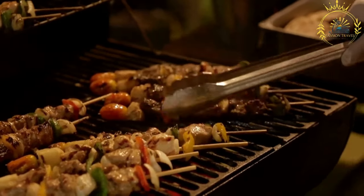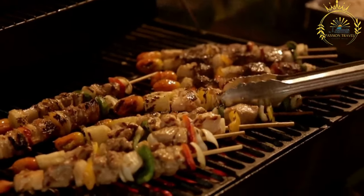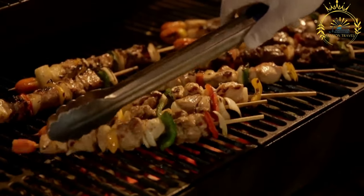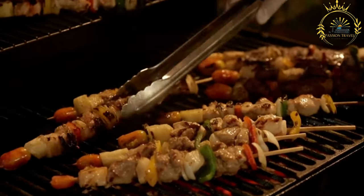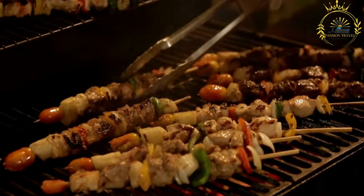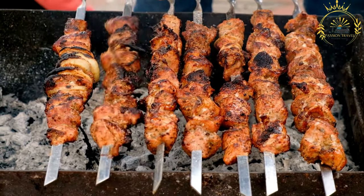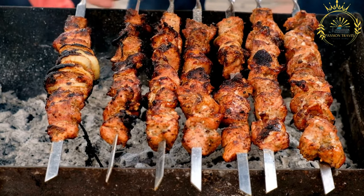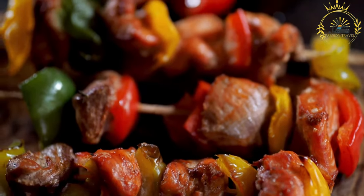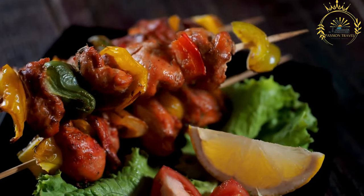Serving: Divi is typically served hot and is often accompanied by sliced onions and a spicy dipping sauce. It is commonly served with a side of baguette or rice and sometimes with a simple salad or grilled vegetables. Divi is more than just a dish — it is a cultural tradition and a social experience in West Africa, with stands found in many streets and markets especially during evenings.